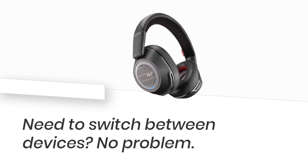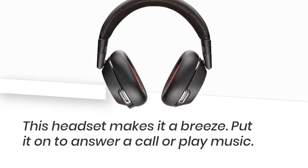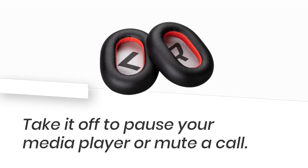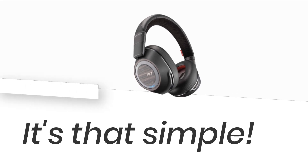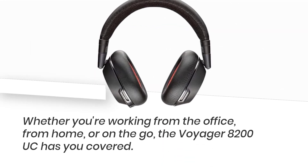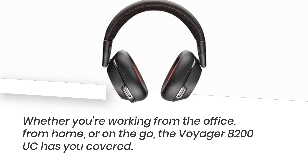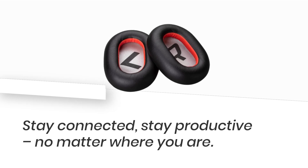Need to switch between devices? No problem — this headset makes it a breeze. Put it on to answer a call or play music; take it off to pause your media player or mute a call. It's that simple. Whether you're working from the office, from home, or on the go, the Voyager 8200 UC has you covered. Stay connected, stay productive, no matter where you are.